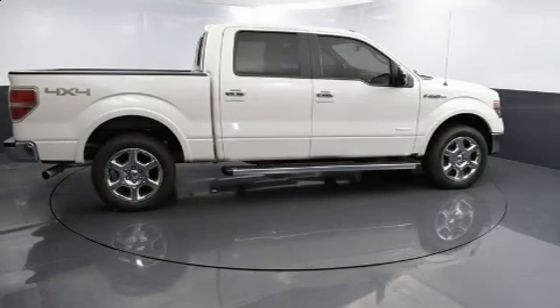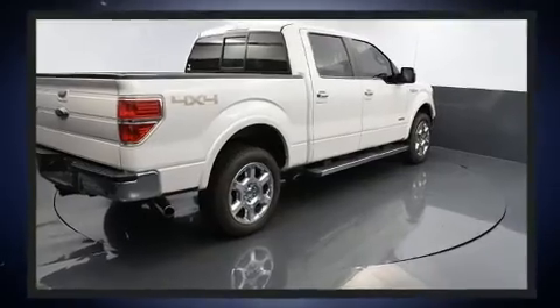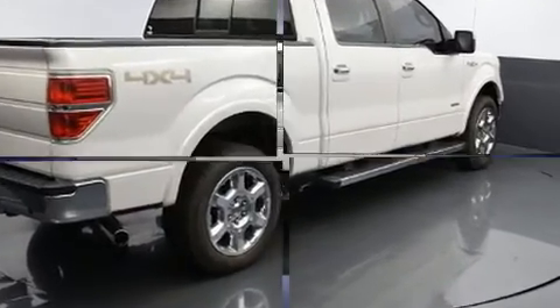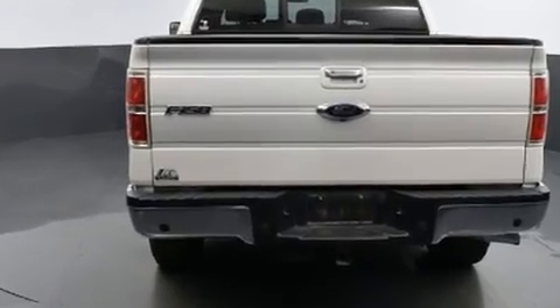You can expect a lot from the 2014 Ford F-150. A 3.5 liter V6 engine pairs with a sophisticated six-speed automatic transmission, providing a smooth and predictable driving experience. Four-wheel drive allows you to go places you've only imagined.